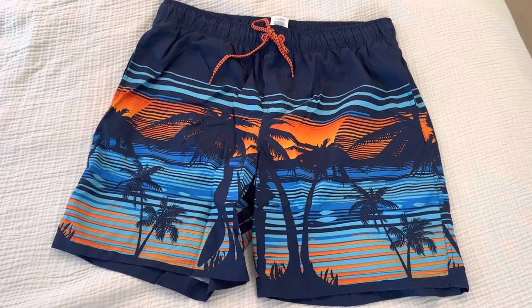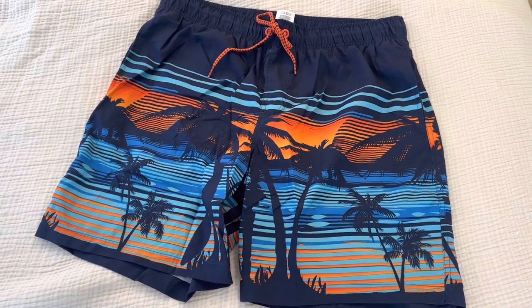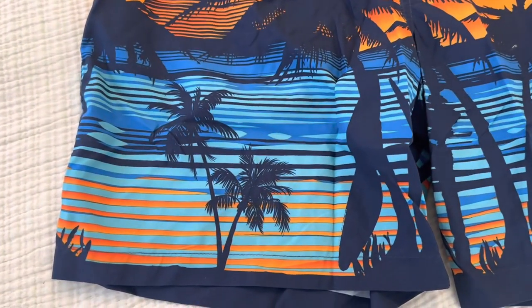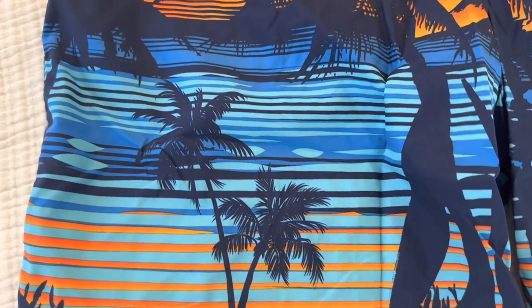The swim trunks feature an elastic waistband with an adjustable drawstring, allowing you to customize the fit to your preference. Whether you like a snug or more relaxed fit, these trunks accommodate your needs.